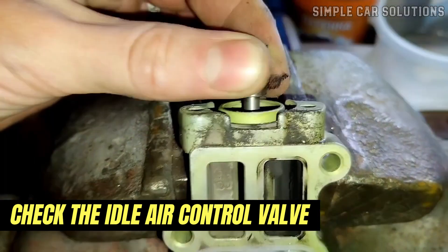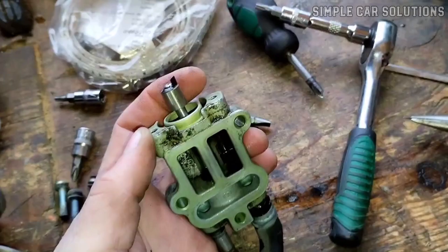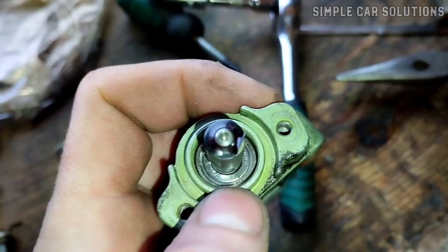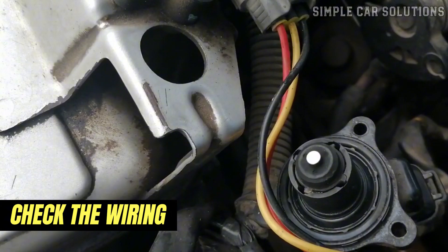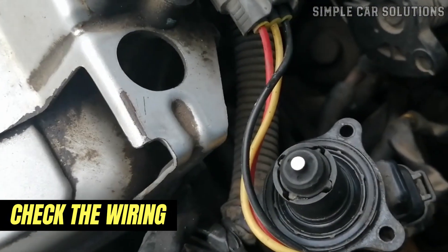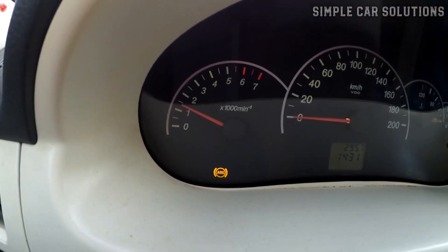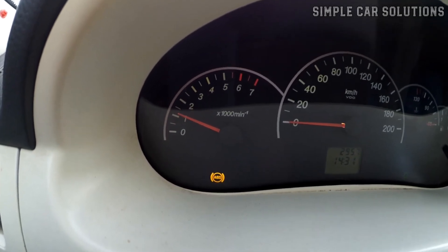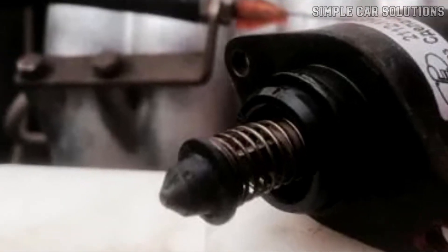Next, you should inspect the idle air control valve, located on the side of the throttle body. This valve helps regulate idle speed, so it's important to make sure it's functioning properly. Check the wiring as well. On some vehicles, you can test the idle air control valve by unplugging the wiring harness to see if the idle stabilizes. If the erratic idling stops, it's a sign that there may be an issue with the idle air control valve. Your next step should be to examine the idle air control valve and its wiring.